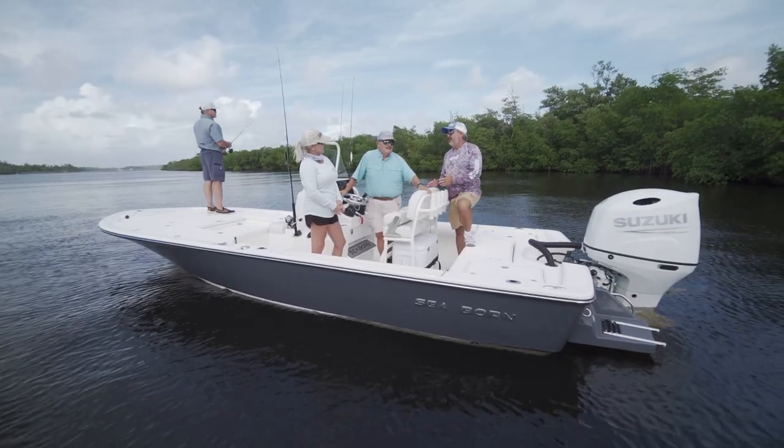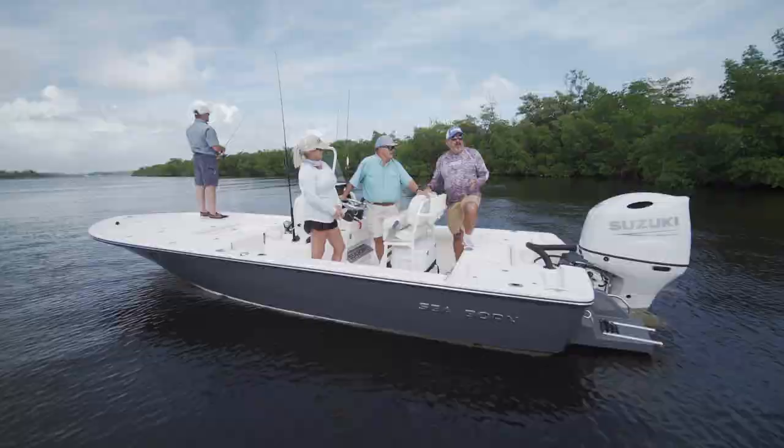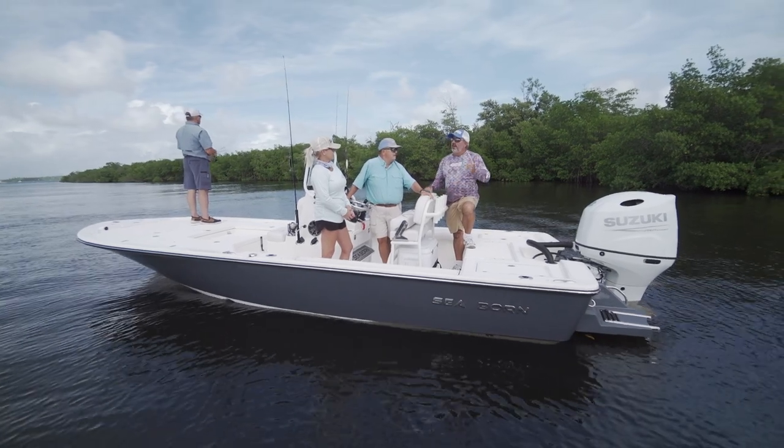We couldn't have a better day to test out a bay boat. It's blowing 25 to 30 miles an hour, and this kind of boat is a day saver on a day like this. What do you say we go do a little fishing?